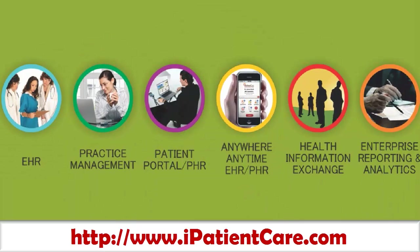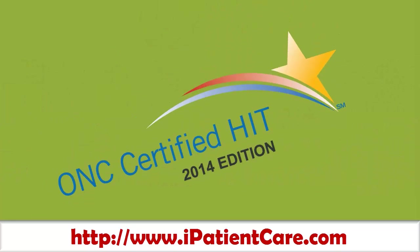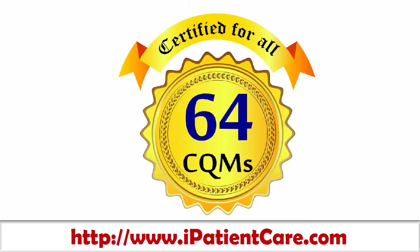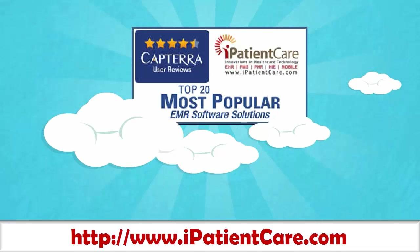iPatientCare product suite is certified for complete ambulatory care as well as inpatient care. We are Meaningful Use Stage 2 certified. We are certified for all 64 clinical quality measures. We are ICD-10 Ready EHR. Not only this, we are Physician Quality Reporting System 2014 Ready.